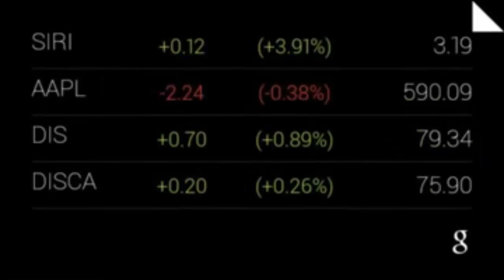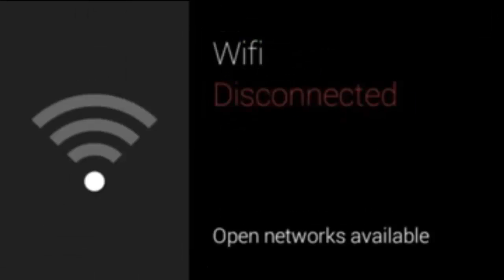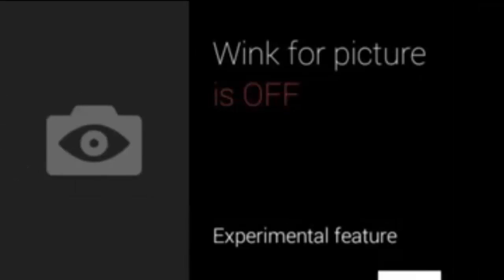Moving ahead, I can also see how this device is connected — it's connected through Bluetooth data. My battery is at 45%. I can tap into it and connect to Wi-Fi as well, though it's not currently connected. It tells you a bit more about the device and how it's connected. Screen lock is off. Wink for picture is off — that's the ability to wink and take a picture, which is an interesting one. Volume is at 100%.